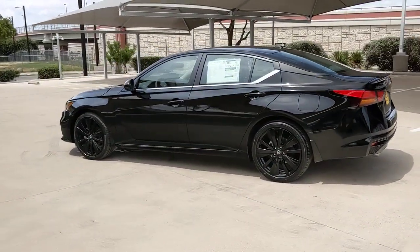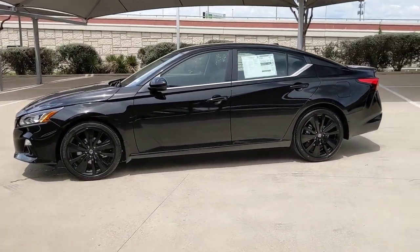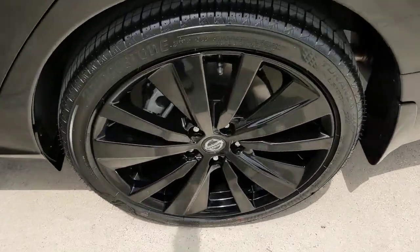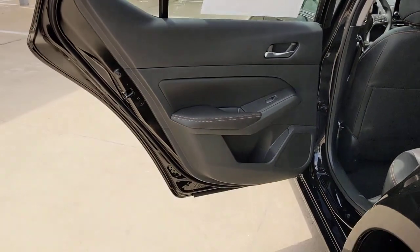These are just some of the great options this vehicle comes with: keyless entry, backup camera, satellite radio, remote engine start, lane keeping assist, keyless start, Bluetooth connection, steering wheel audio controls, power driver seat, and aluminum wheels.